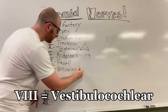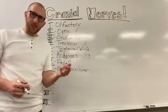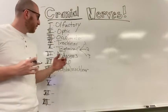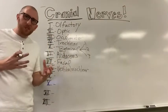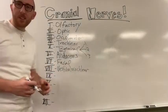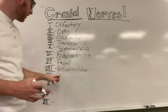Number eight is vestibulocochlear. To give a quick overview of functions: three, four, and six control the movements of the eye; trigeminal is sensory of the face and muscles of mastication; seven is facial expression muscles and the anterior two-thirds of the tongue for taste; vestibulocochlear handles ears, hearing, and balance.